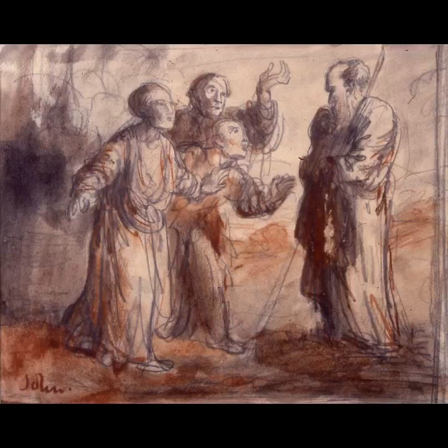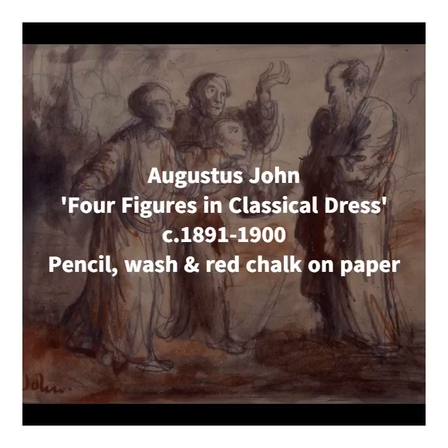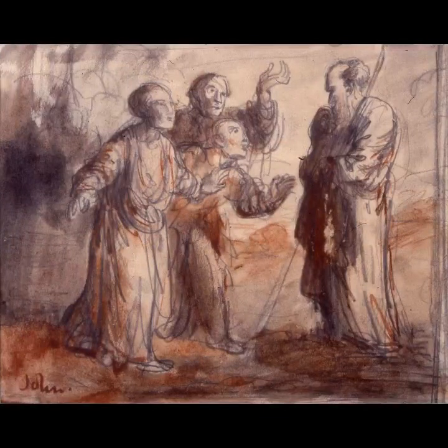Swindon Museum and Art Gallery owns four works on paper by Augustus, the earliest of which is 'Four Figures in Classical Dress,' created during his time as a student. We can't be certain what this scene represents, but the clothes and the authoritative bearded man could indicate a scene from the Bible. It demonstrates Augustus's great talent for rendering a scene through simple, expressive line even at this early stage. Note the quick, fluid sweeps of the pencil to represent the robes, and the use of wash to create light and shadow — likely influenced by the 17th-century Dutch Baroque artist Rembrandt, whose work Augustus would have encountered at a major exhibition at the Royal Academy in 1899.